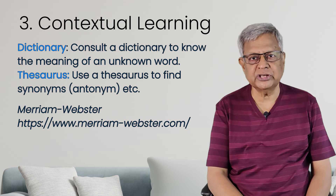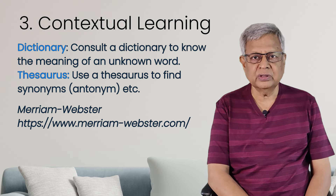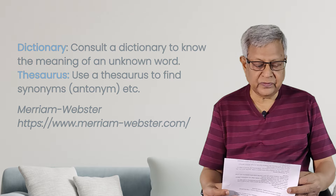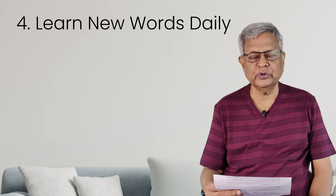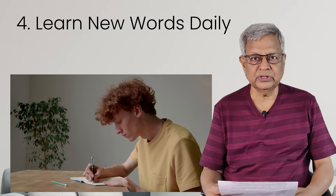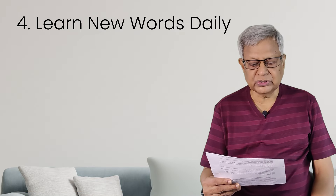The next tip is to learn new words daily. At least five words you should learn every day. Note down those words in a notebook or diary. At the end of the day you can note down the words you have learnt, and later refer to the book to understand the meaning. That is how you can develop. Learn new words daily — at least five new words.